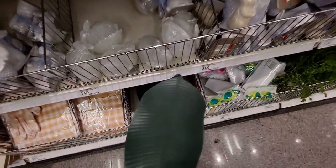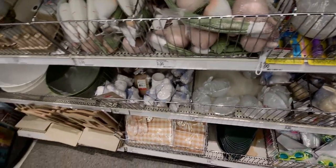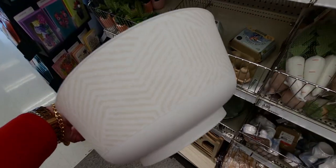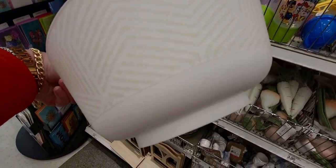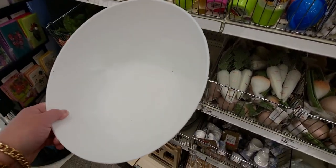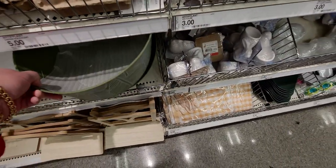And then they have these decorative balls — they're huge and really pretty, five dollars. I like that they have a little stand at the bottom. They have green ones too.